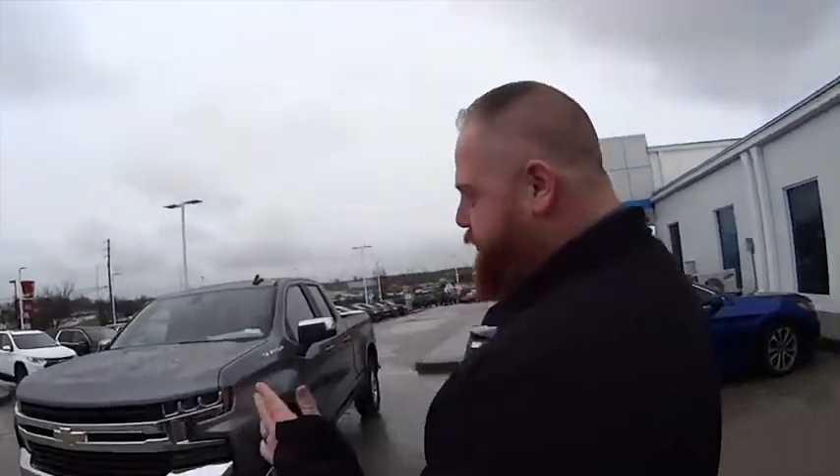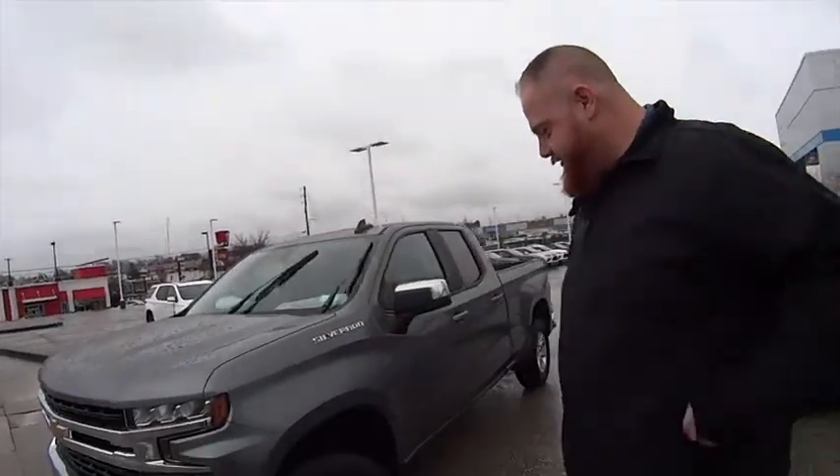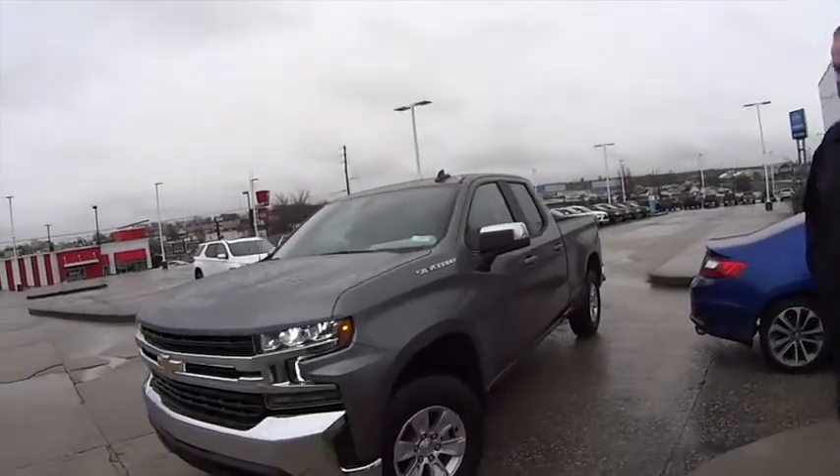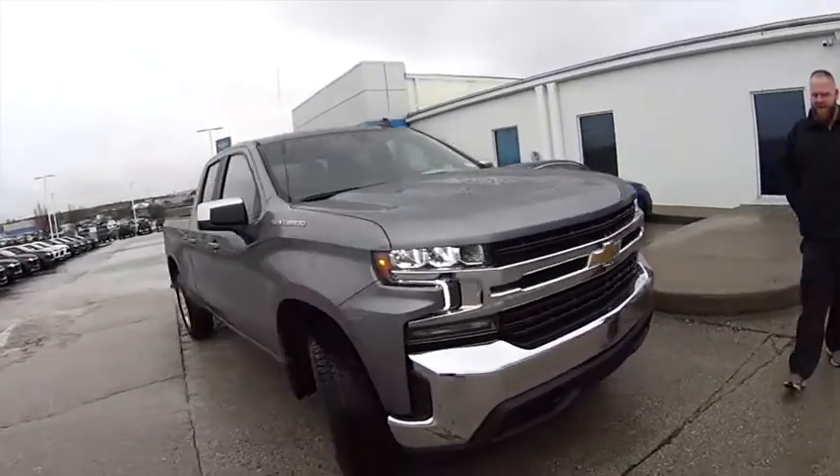JJ, what are you doing? It got me in the rain again. We're going to test drive a 2020 2.7 four-cylinder four-wheel drive Silverado — satin steel. Nice truck. And it's waterproof.